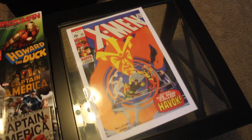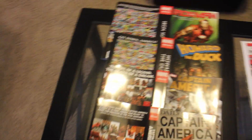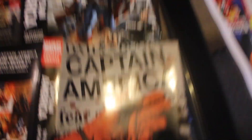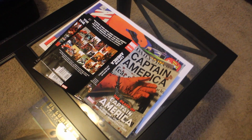I also got several dust jackets of some of my Omnis signed by different artists who were there. I didn't want to bring the whole book because that would be really heavy, so I just brought the dust jackets. Bob Layton signed my Iron Man Omnibus. Howard the Duck, signed by artist Val Mayerick. And then I got these two Ed Brubaker Captain America Omnis signed by Steve Epting, since he's the artist on those — Death of Cap and Cap Volume 1. So that was really awesome. I really love meeting all these artists.